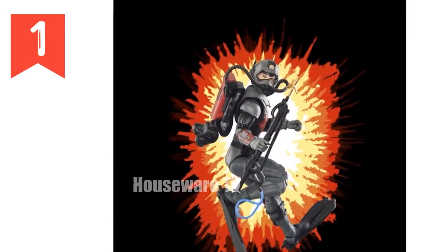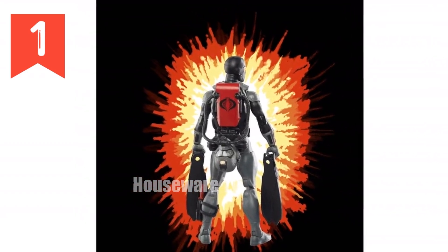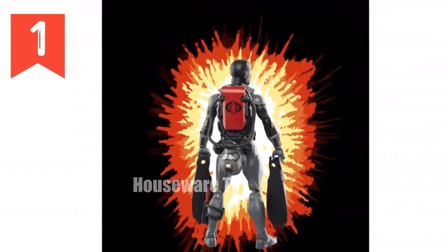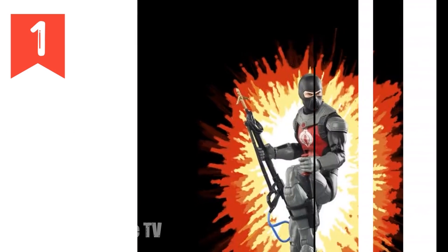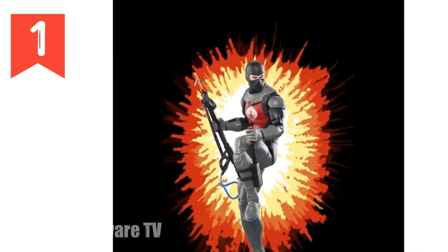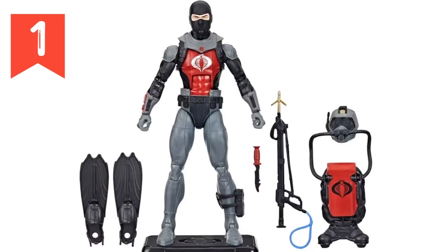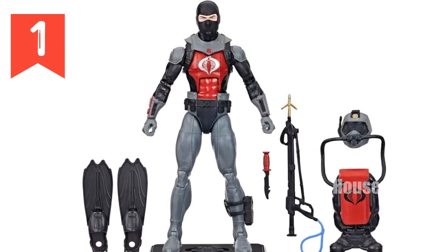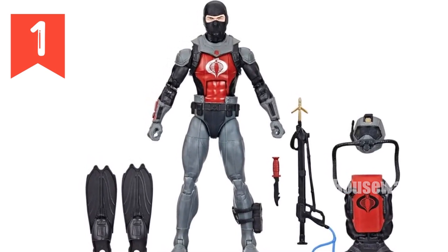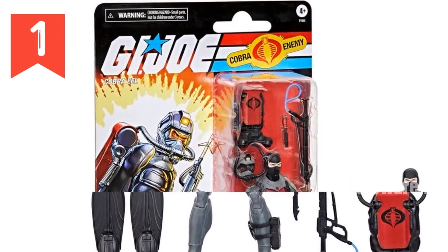Features premium deco and detailing for a realistic combat experience, with classic cardback packaging reminiscent of the 1980s era. Expand your GI Joe collection and create your own dynamic dioramas — suitable as a gift or for collectors of all ages. Don't wait. Add the Cobra Eel to your ranks today and experience the thrill of the ultimate GI Joe adventure. Join the fight for freedom and defend the world from Cobra's evil forces.